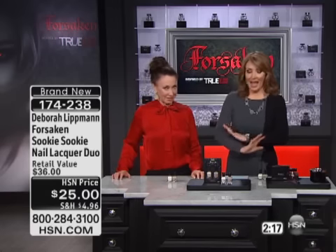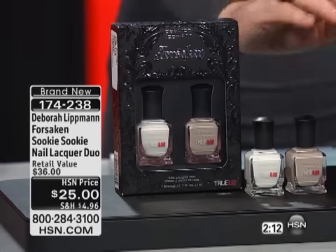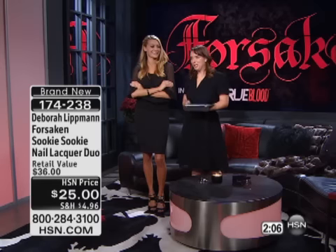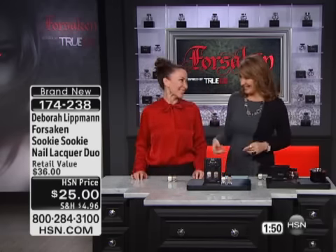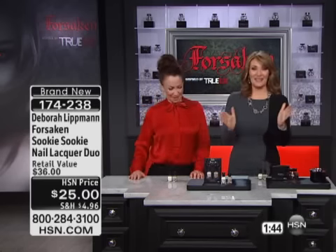No surprise there — with the Forsaken fragrance, everything is selling out. So if you want to try it, this is new — the Sookie Sookie set. Gianna, give me the Sookie Sookie! Is that the way Bill says Sookie? 'I want to do bad things to you.' It's really good — I've been working on it all day but I can't do it. But if you are ordering, we have about 90 seconds before we sign off. This has been so much fun.